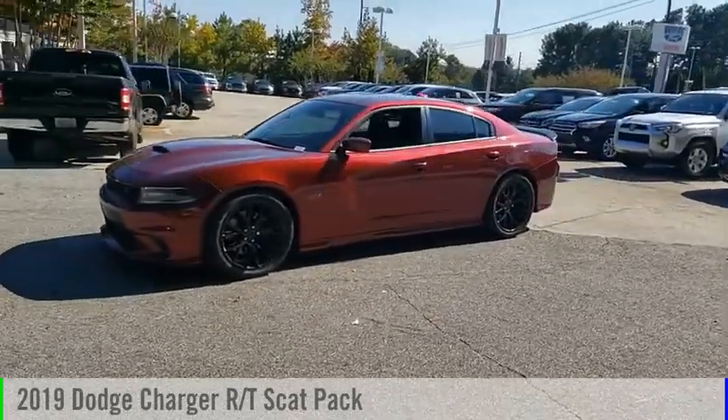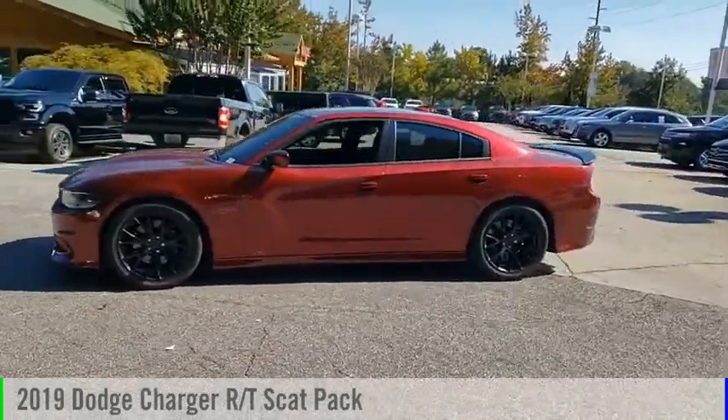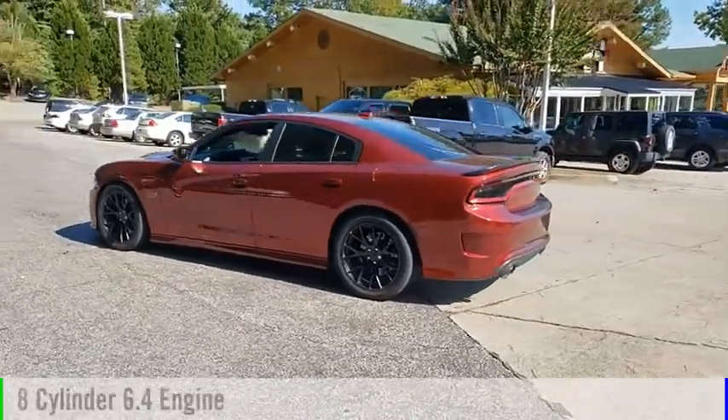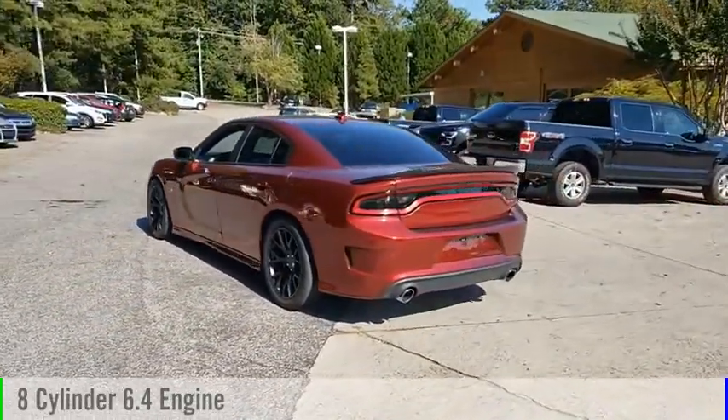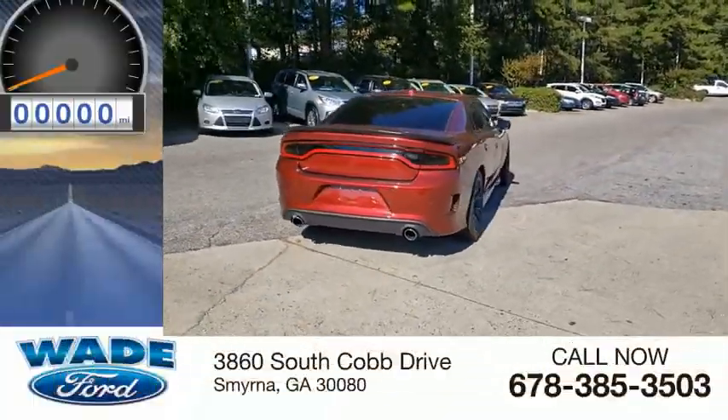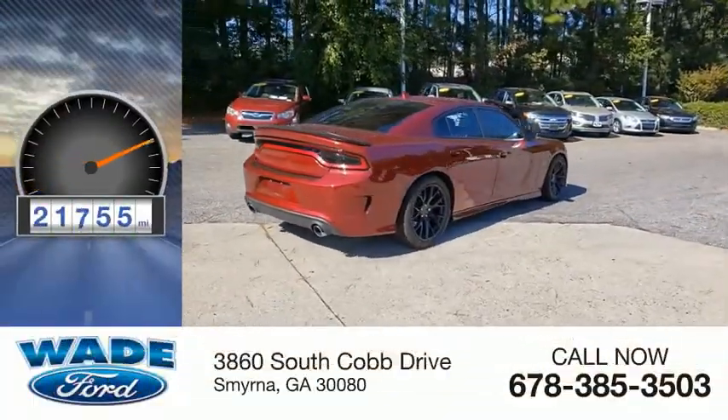Make a great choice today with the 2019 Charger. This vehicle is powered by a rear-wheel drive, 8-cylinder, 6.4-liter engine, and comes with an 8-speed automatic transmission. This vehicle has less than 25,000 miles.